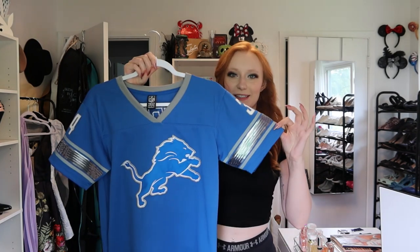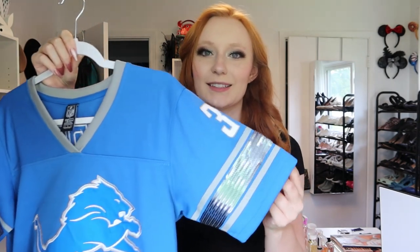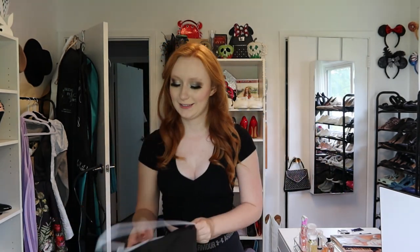I went to the New Year's Day game this past New Year's and I bought myself a jersey — this is my first time getting to wear it. It was very expensive, definitely an investment piece, but as soon as I saw it I knew why I bought it. This is the jersey; it has the Lions logo on the front, but look at the sleeves — the little rhinestone sparkle sleeves are what sold me. Here's the front and the back.